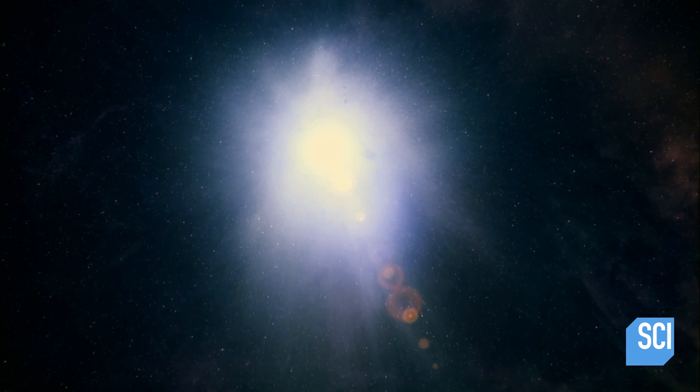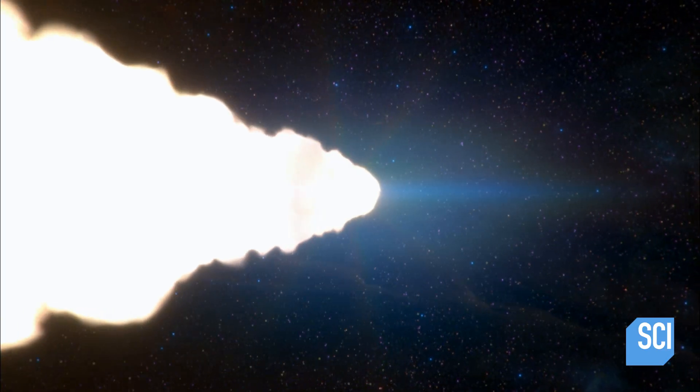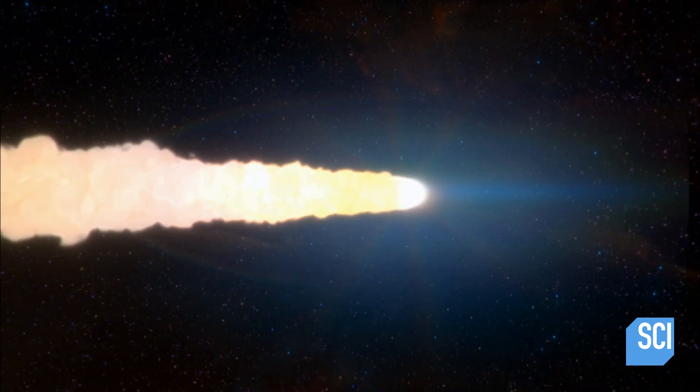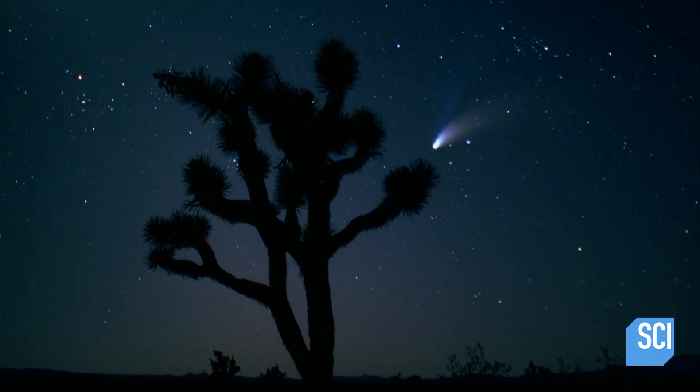530 million miles from the Sun, a tiny lump of ice and rock starts its journey towards the inner solar system. Scientifically, comets are more precious than pure gold. They are actual time capsules — preservations of what the chemistry and environment was like when our solar system formed. They hold clues as to how our chemistry arrived here on Earth. Comets are some of the most valuable scientific treasures that exist.